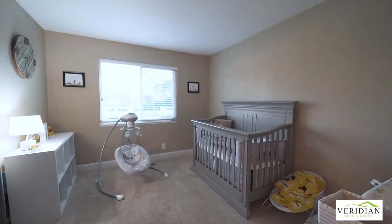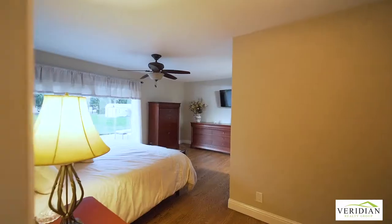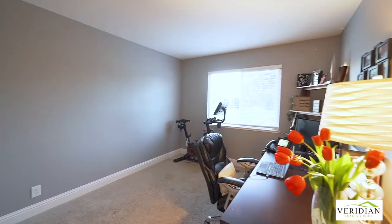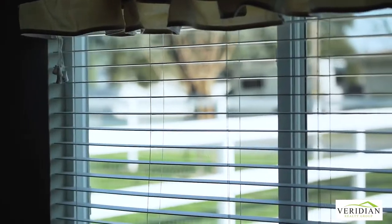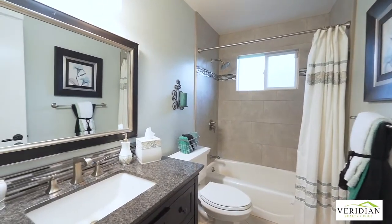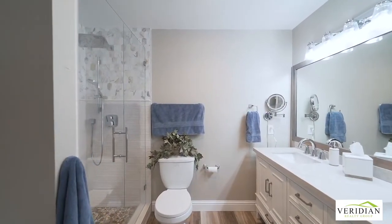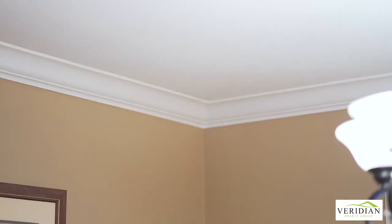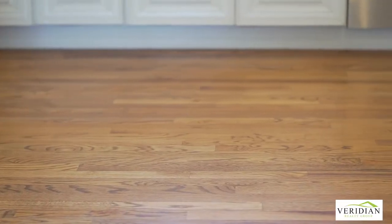With four complete bedrooms, newer dual pane windows, plantation shutters, and two full baths, this home is ready for you to make it your own. The updated bath in 2019 features porcelain tile flooring, inset lighting, crown molding, central air conditioning, a new water heater, and copper plumbing throughout.